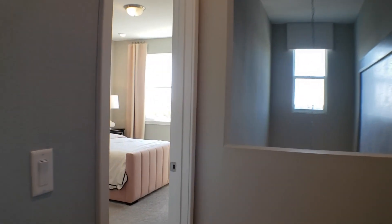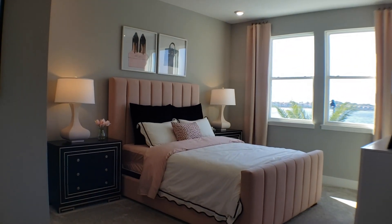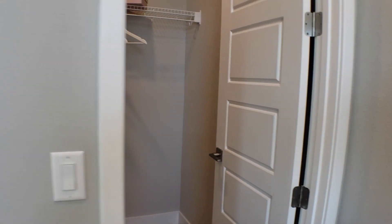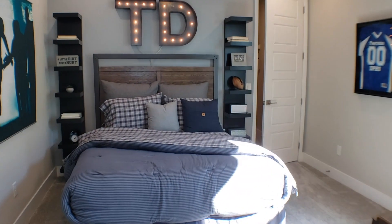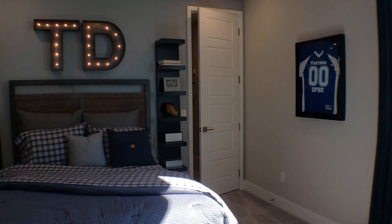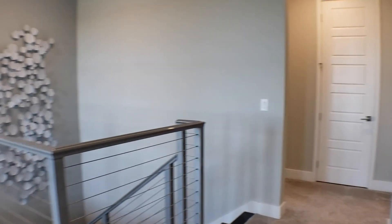This is another very spacious bedroom, as you can see, with another closet over here. As we go through here, it has a Jack and Jill bathroom. Then that goes into another bedroom — the TD Touchdown room, I'm assuming, because there's a football there. These interior designers really are great at what they do. Let's go down this hallway over here and show you what's over here.